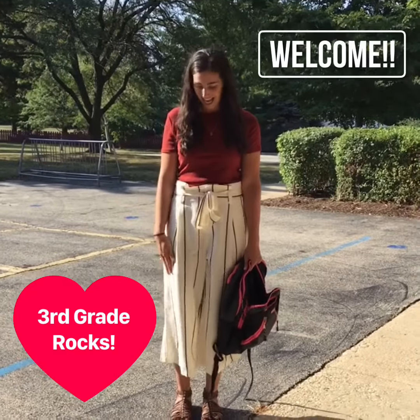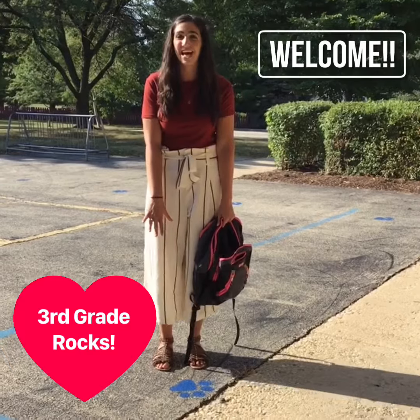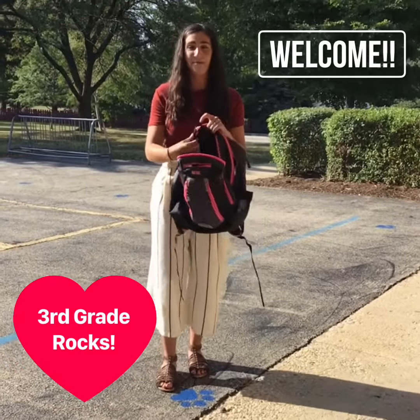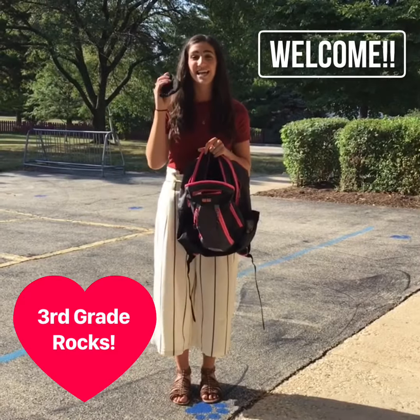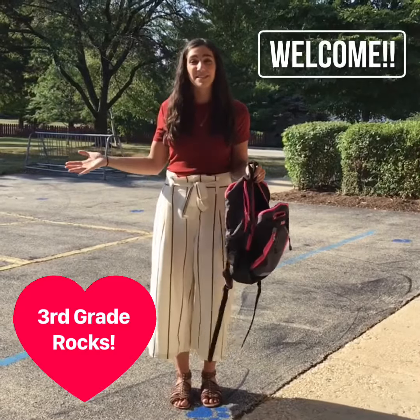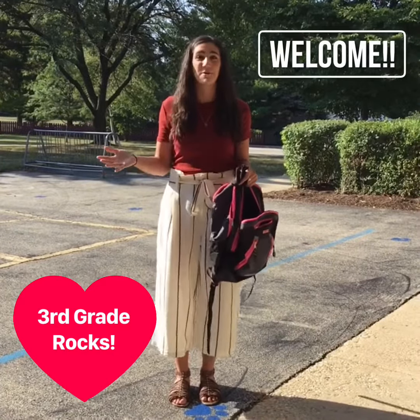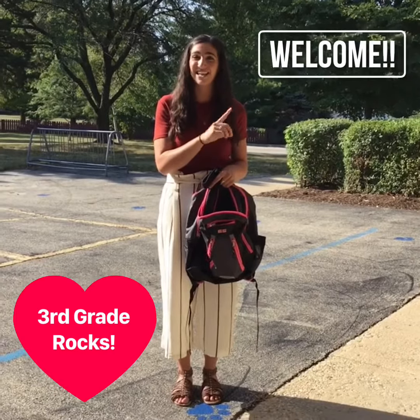Right now I am outside on a blue paw print, which is where you'll be waiting to enter the building. I have my backpack that will only have my iPad inside it to bring in, and I have my mask. Right now I'm not wearing my mask so that you can see my face, and I'm outside with no one else around me, so it is okay to not have a mask on. When I enter the building I'll have a mask on, and so will you.